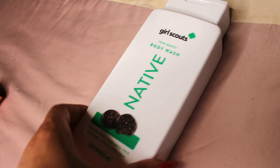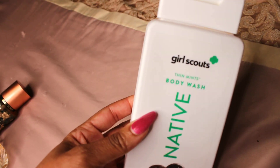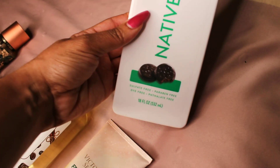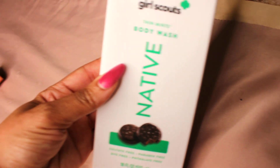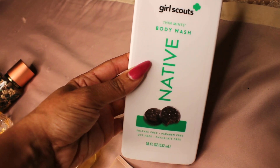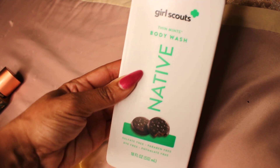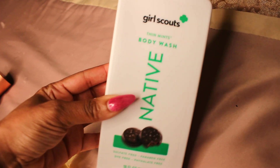Now baby, if you love mint chocolate — the Girl Scouts Mint Chocolate Cookie Body Wash in Thin Mint scent. This is beautiful. It literally smells like Thin Mints — just a chocolatey, minty body wash. Really, really pretty. That's going to be the base for this routine.